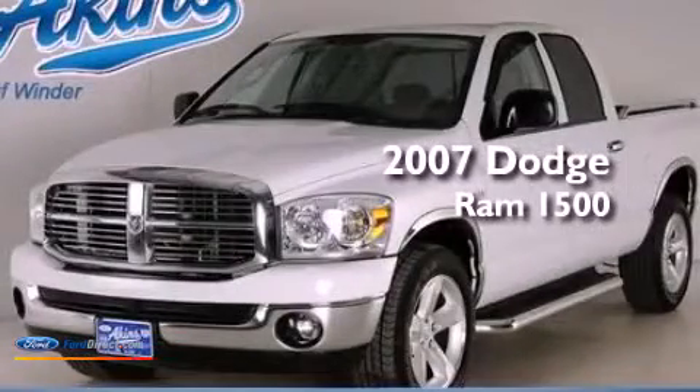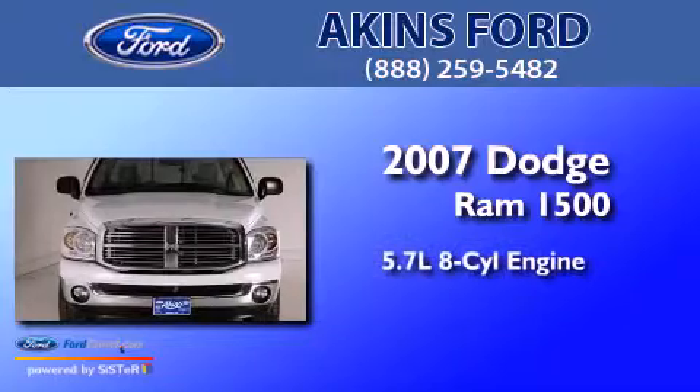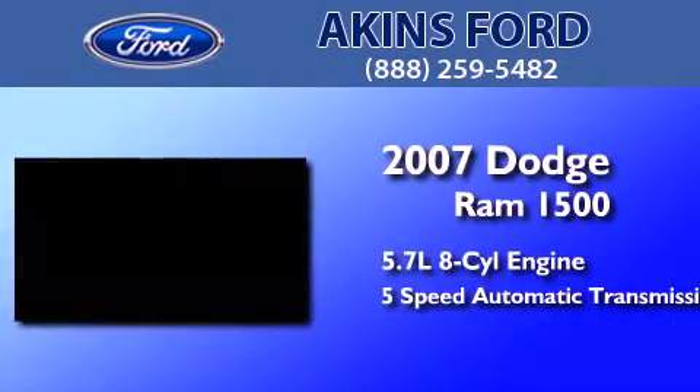This is a 2007 Dodge Ram 1500. It has a 5.7-liter eight-cylinder engine and a five-speed automatic transmission.